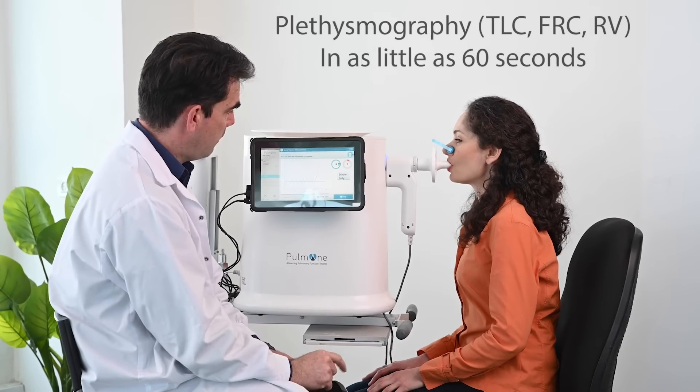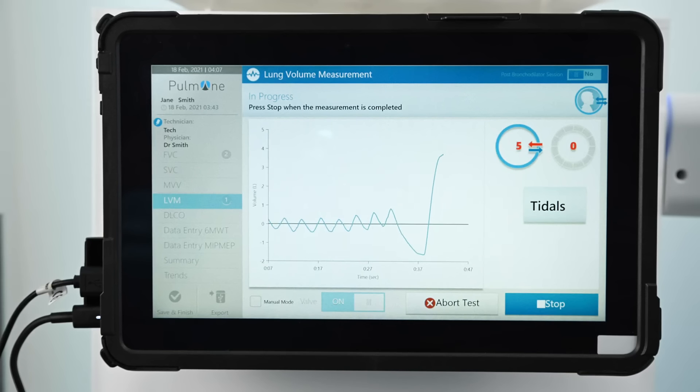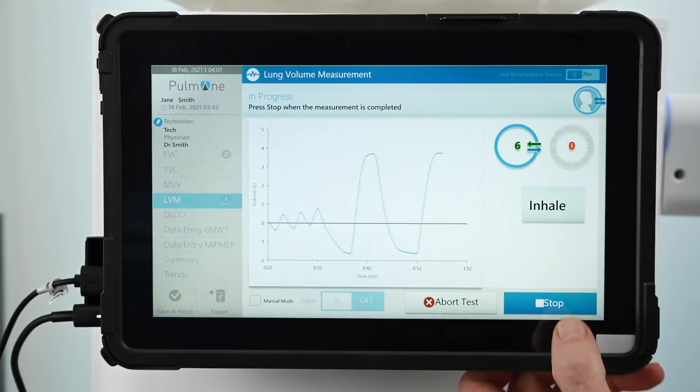Lung volumes are fully automatic with high reproducibility. Any member of the medical staff can perform them. Quick and comfortable for the patient, they require only one minute of tidal breathing. There's no panting involved.